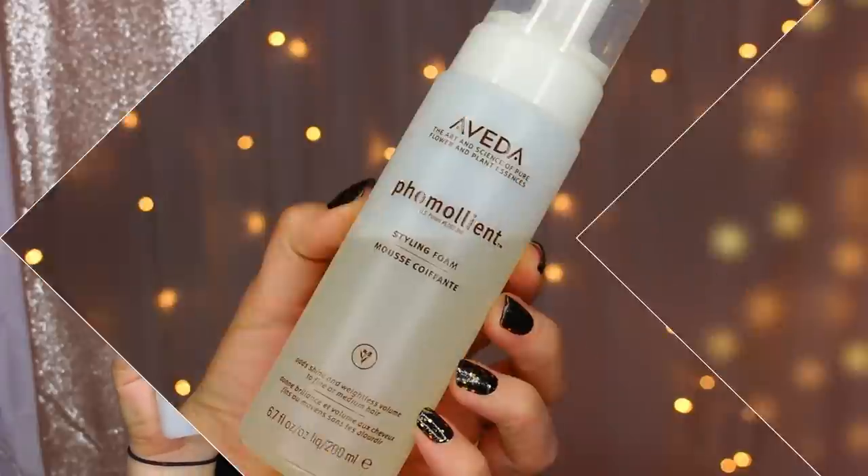One last hair care item before I move into skincare: the Aveda Phomollient Styling Foam. I pair it with Aveda's volumizing tonic — I spray the tonic and then put a couple pumps of the foam and run it through my hair. It's considerably less thick than a mousse but functions the same way, giving roots a lot of lift and volume. I really love it and am using a totally new bottle. My mom also uses the same combination — she recently got her pixie cut quite a bit shorter and said the combination was making her hair too thick. So she gave me hers.